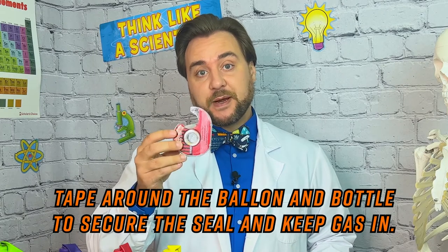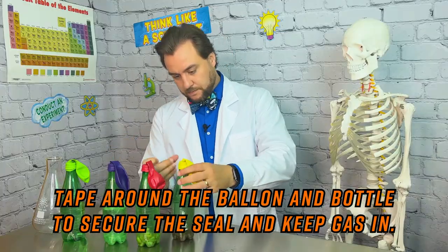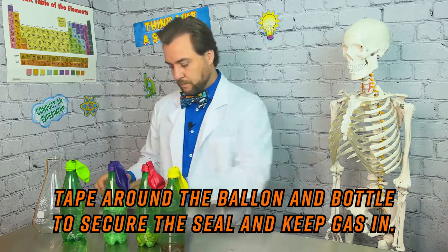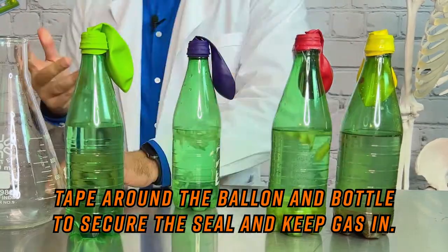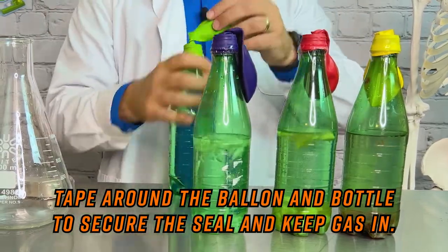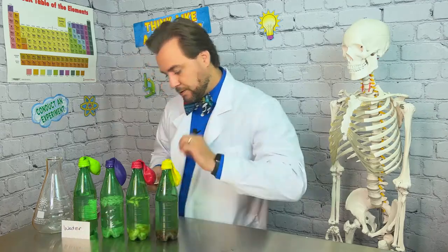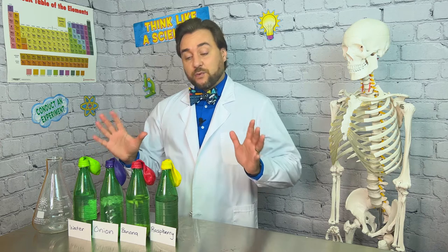Lastly, I'm going to tape around the top of our bottle with the balloon so that none of our gas escapes. We've recreated our landfill conditions, so now we can place our bottles in a nice warm place, watch them for a week, and come back to describe our observations.